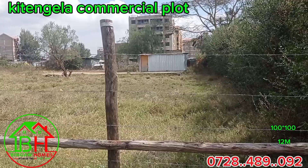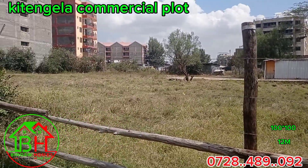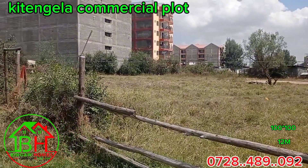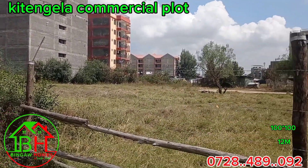Call us on the number that is provided and we are going to take you for a site visit so that you can come and see for yourself these plots that we are selling in Kitengera town.